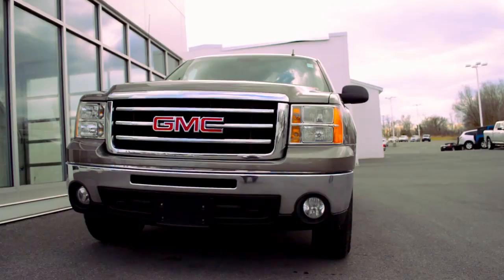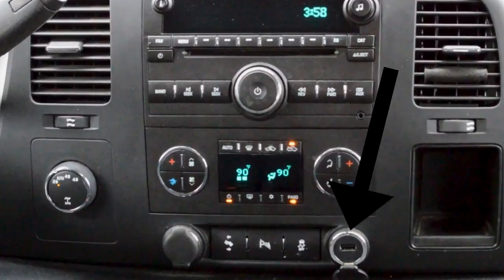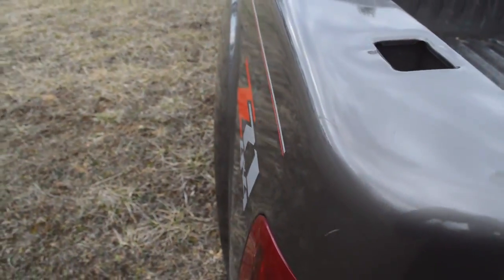It's got adjustable pedals, remote start, backup sensors, and a USB connection for your phone. This GMC Sierra is backed by a 5.3 liter V8 motor and is a Z71 package for all of your off-roading.